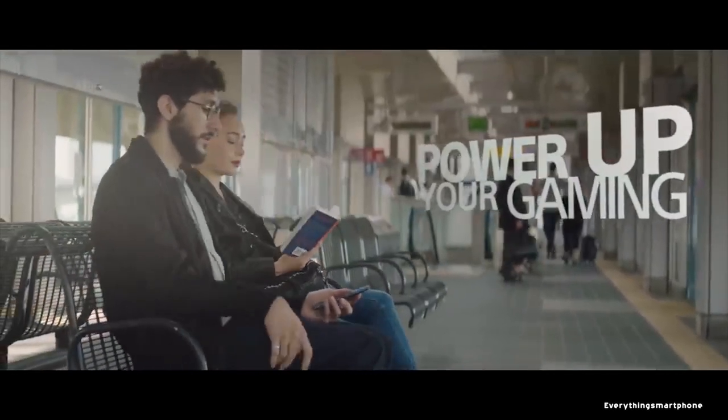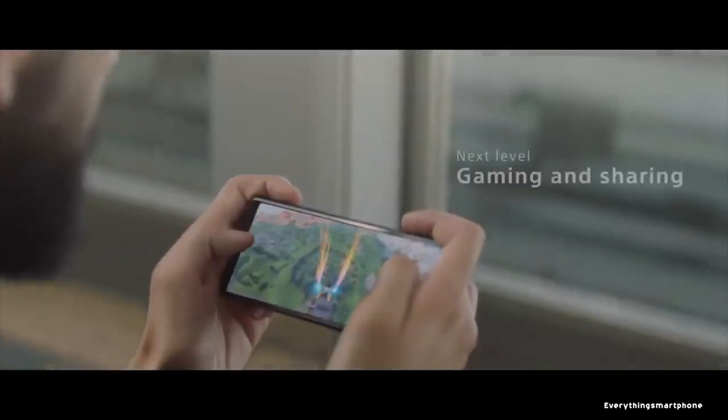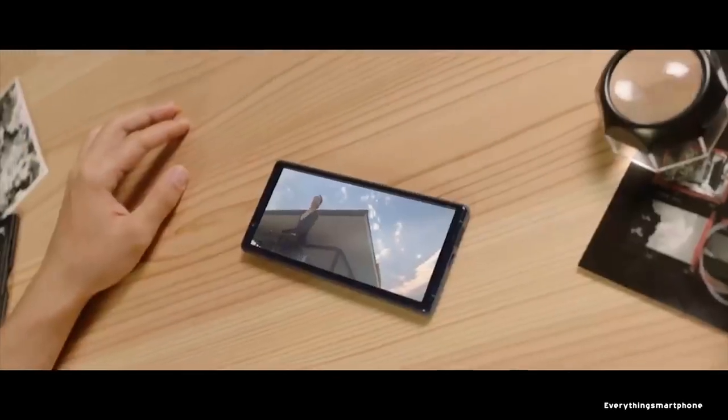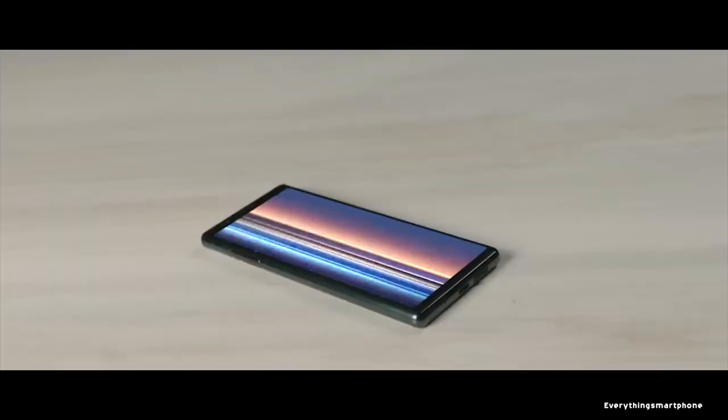The Sony Xperia 5 has a 7nm Snapdragon 855 processor for its performance, with an integrated powerful GPU Adreno 640, 6GB of RAM, and 128GB of internal storage. The phone supports expansion of memory up to 1TB via a microSD card.